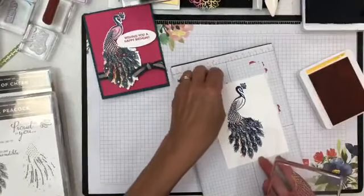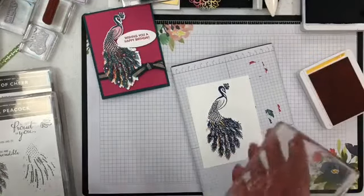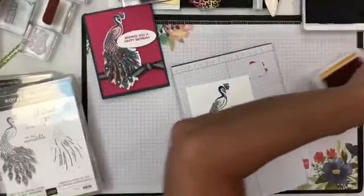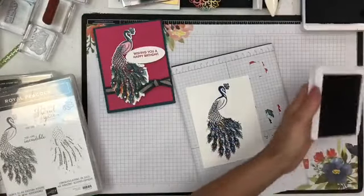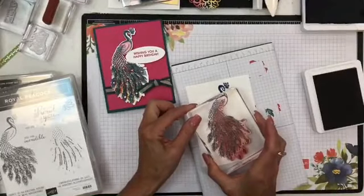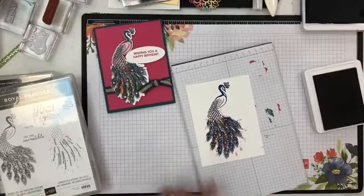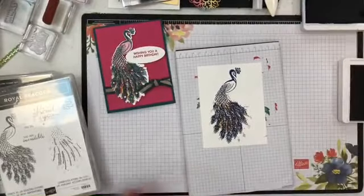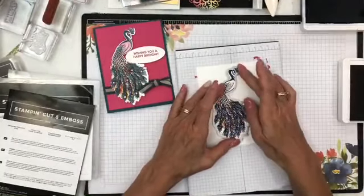I'm going to start with Mango Melody and bring it all the way up to the top, stamp right over that. You can see I got a little of the Mango Melody. I'm going to clean this off and bring in my Rococo Rose — I used Melon Mambo but I'm changing up the colors. Moving this ever so slightly over. You see I got the different colors — don't worry because we're going to cut that out. I could go back in there and do another color but for time's sake we won't. Then I'm just going to take this die and cut it out.